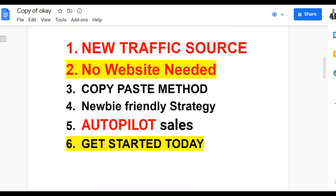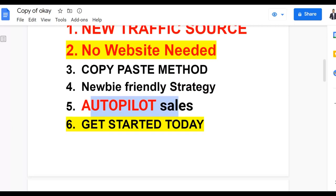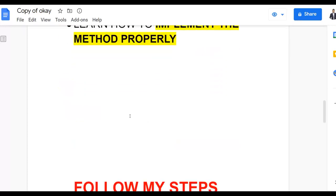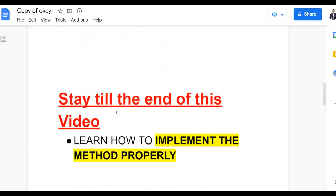You don't need any website at all to get started with this method. The method is copy and paste, and it's also newbie friendly. So if you're just getting started making money online, on ClickBank, or with affiliate marketing, you can follow what I'm going to show you in this video, take action, and start getting free traffic and making sales on complete autopilot.